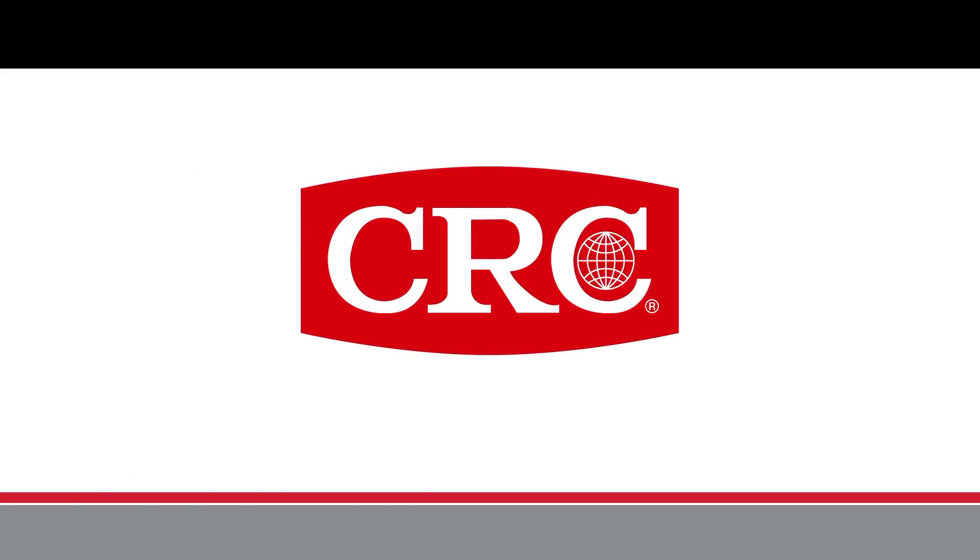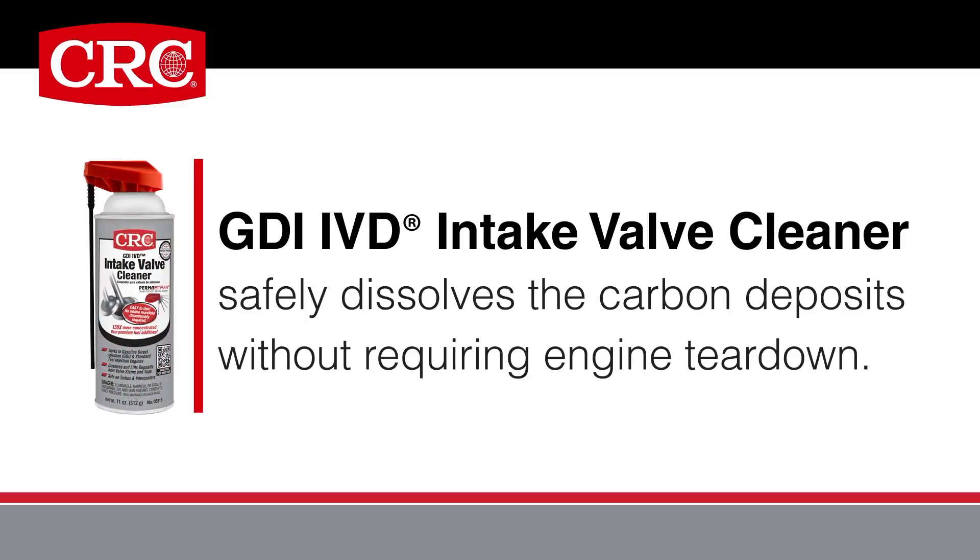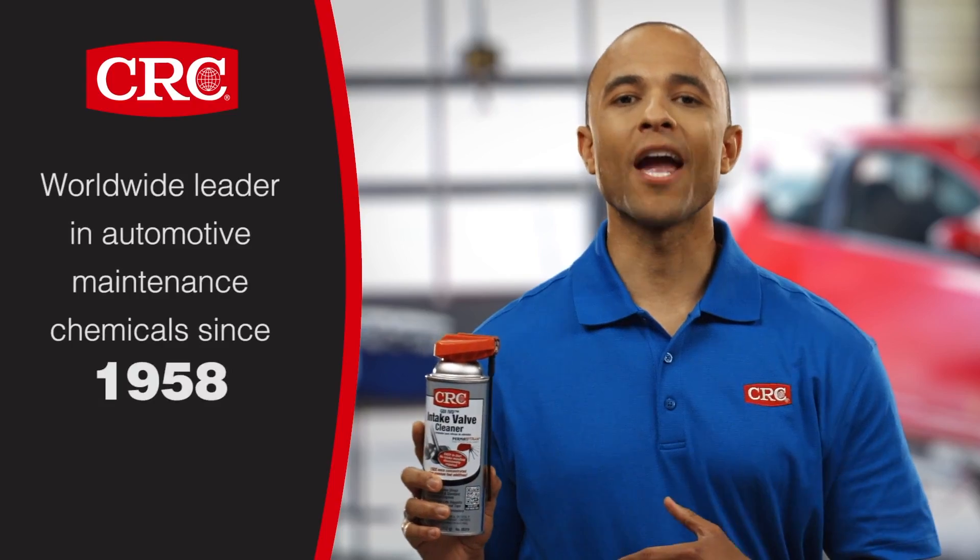CRC solves this problem easily and affordably with its GDI IVD Intake Valve Cleaner, which safely dissolves the carbon deposits without requiring engine tear-down. Use it before every oil change.